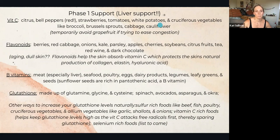B vitamins. You're going to find these in meat — especially liver — seafood, poultry, eggs, dairy products, legumes, leafy greens, and seeds, specifically sunflower seeds, which have the highest content of B vitamins due to being rich in pantothenic acid, a type of B vitamin.